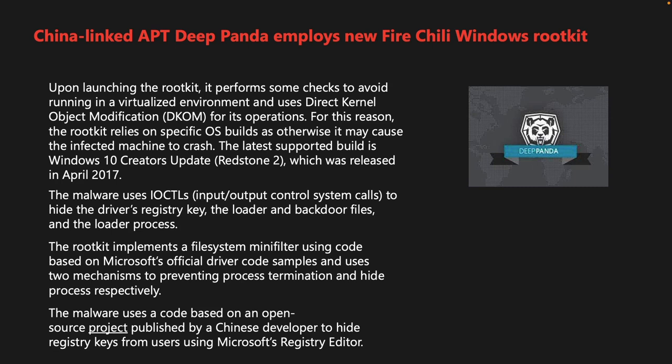DeepPanda is a well-known APT that has targeted defense, financial, and other industries in the US over the past few years. The group has employed many zero-day exploits to spread different malware, including the popular Poison Ivory.